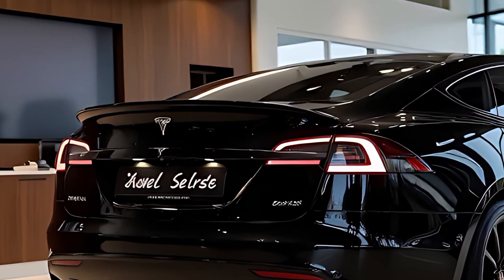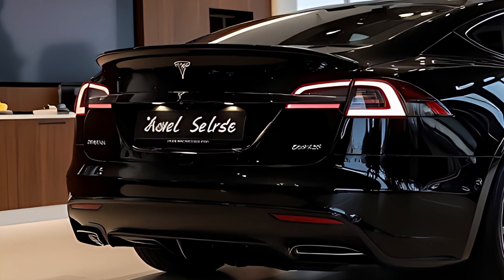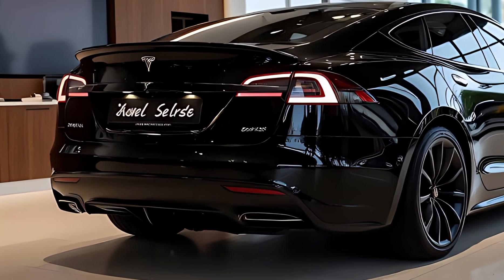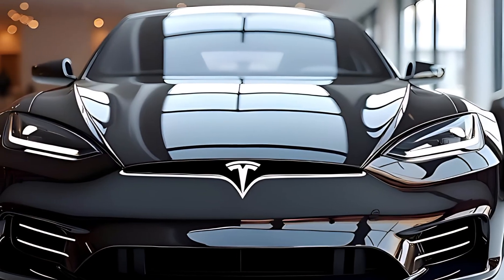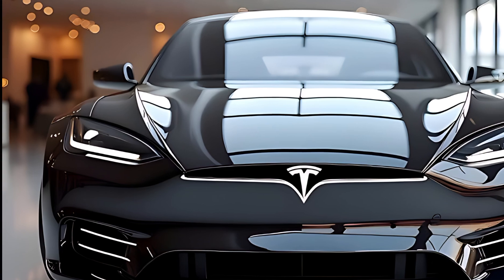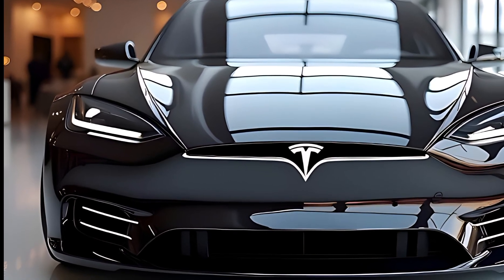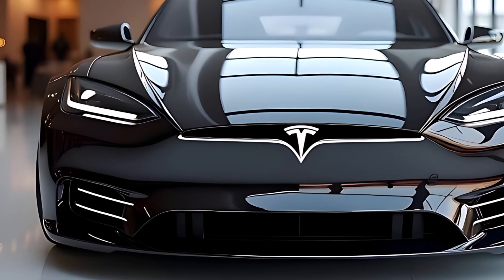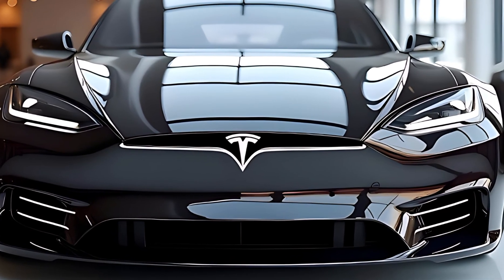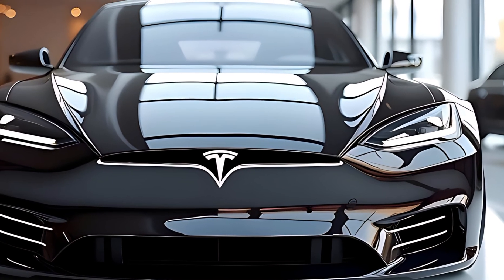Battery range continues to be a strong suit. The long-range model now boasts up to 445 miles on a single charge, while the Plaid Plus manages 520 miles under optimal conditions. Charging speeds are also improved with the latest V4 supercharger technology, capable of delivering 350 kW charging rates, translating to roughly 200 miles of range in just 10 minutes. Tesla's growing charging network and home charging solutions ensure that daily driving and long-distance travel remain convenient and worry-free.